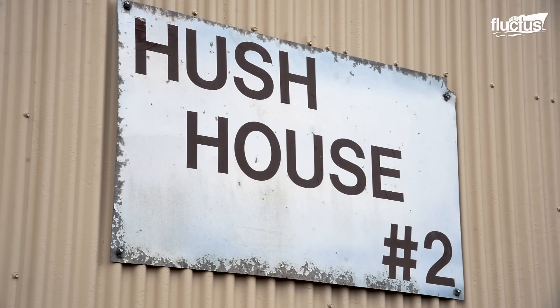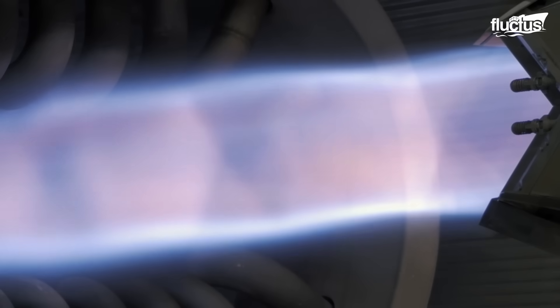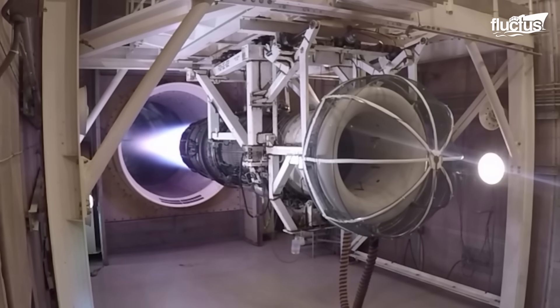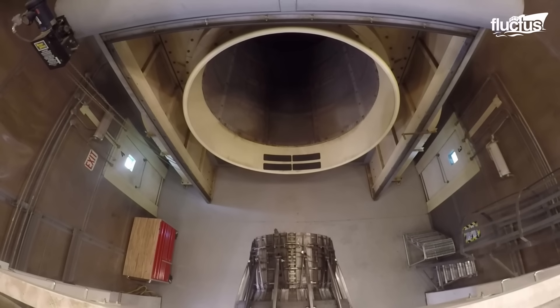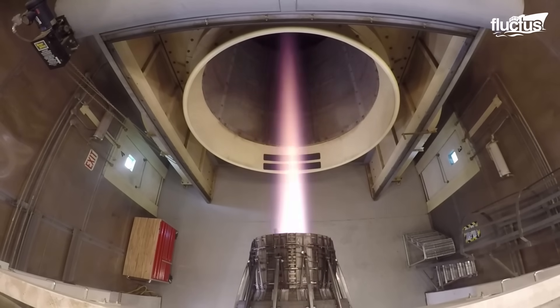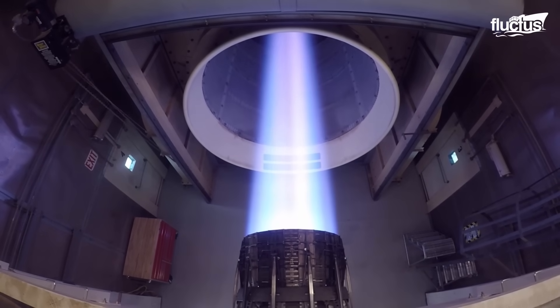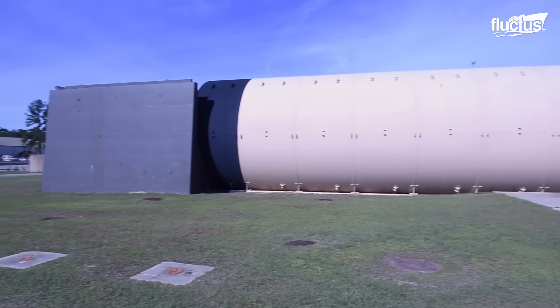Hush houses are intended to provide a controlled environment where jet engines can be run at full power to assess their performance, functionality, and noise levels without disturbing the surrounding area. They generally consist of a soundproof building or tunnel, thick concrete walls, and a reinforced roof. The walls are designed to minimize the transmission of noise and vibrations to the outside environment.